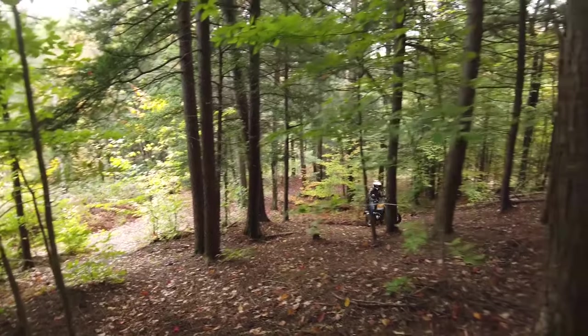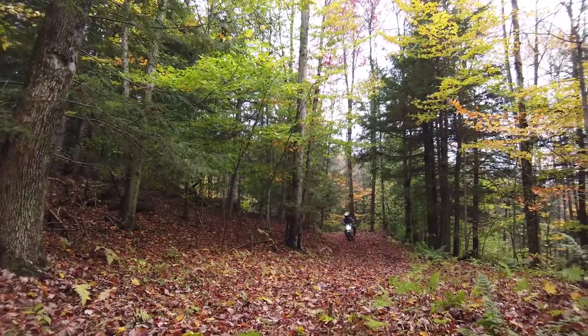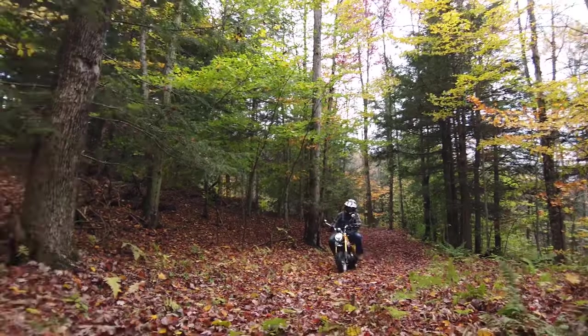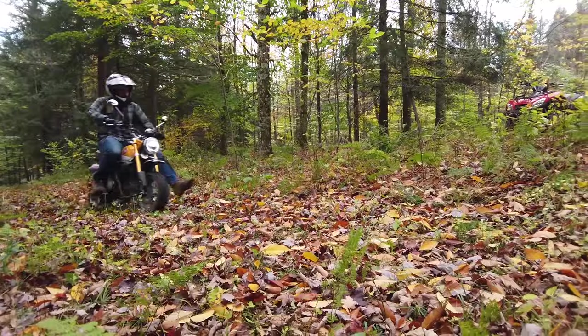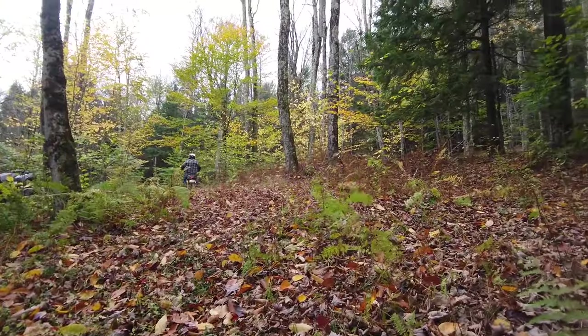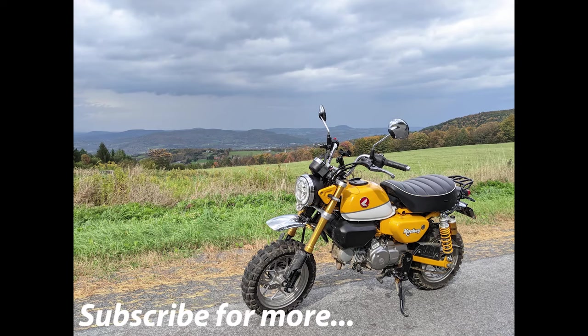That about wraps it up for the Honda Monkey 125 overall. I am a huge fan of this bike and I would suggest it for both advanced riders and beginners alike. It's a great first bike or a great second, third, or fourth bike. I appreciate you guys watching — we'll check you on the next one.